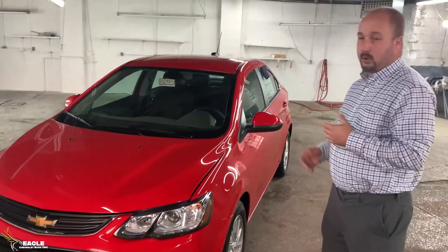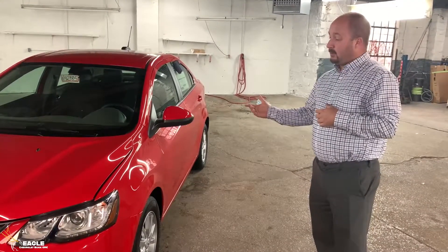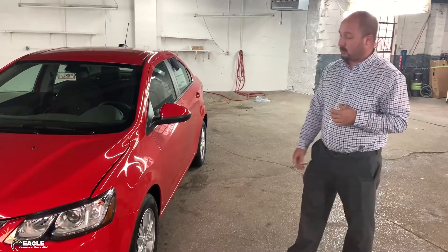For you guys that are traveling — whether it's work-based or you just like being on the road a lot — and you're looking for great fuel mileage, this car right here will actually provide that for you. It's getting on average around 30 miles per gallon, so it's great on fuel.